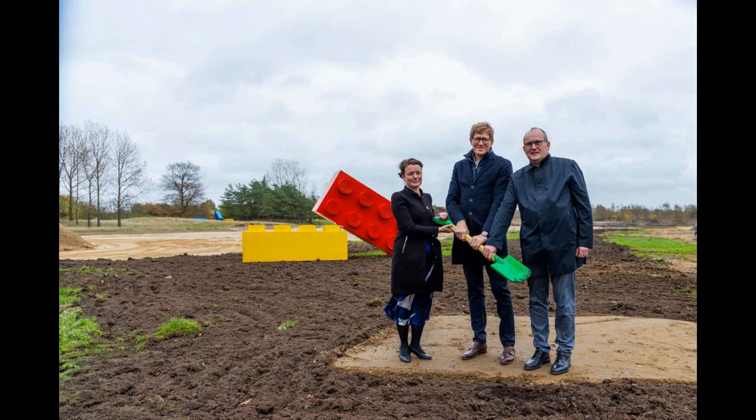The current Lego factory at Kornmarken in Billund is being expanded to become a campus of technology and production, with tool shops, test facilities, new molding areas, and offices being added. The expansion is expected to open in 2025.